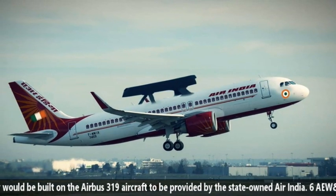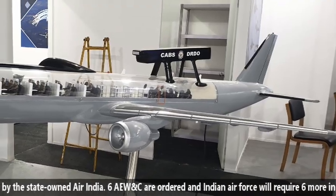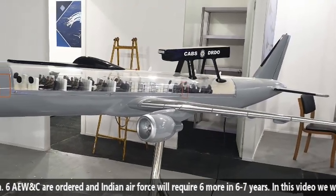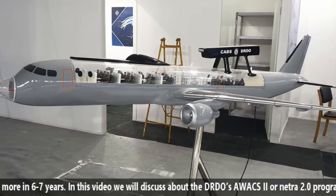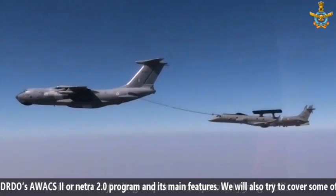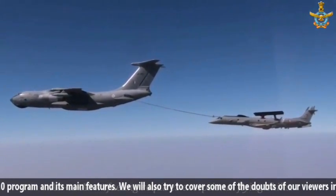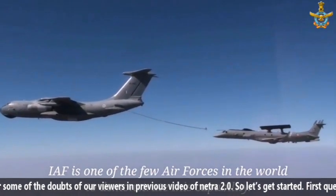Six AVOX are ordered and the Indian Air Force will require six more in six to seven years. In this video, we will discuss the DRDO AVOX II or Netra 2.0 program and its main features. We will also try to cover all the doubts of our viewers from our previous video on Netra 2.0. So let's get started.